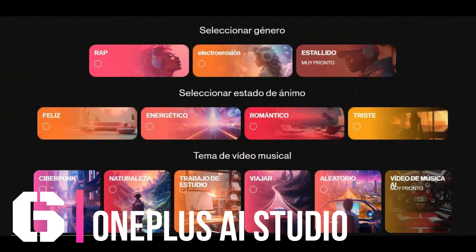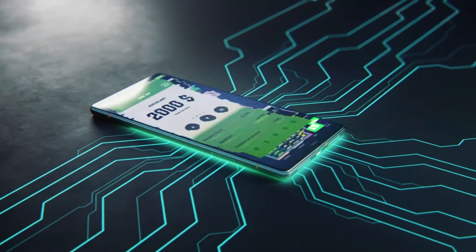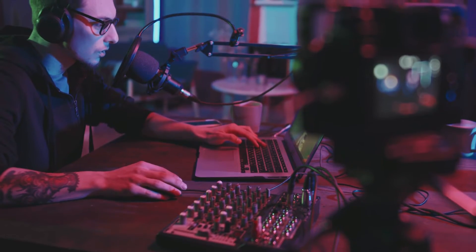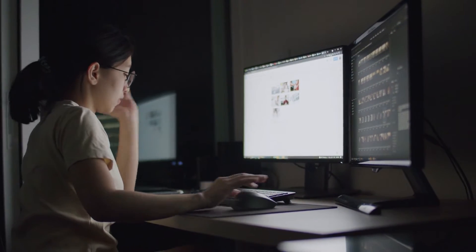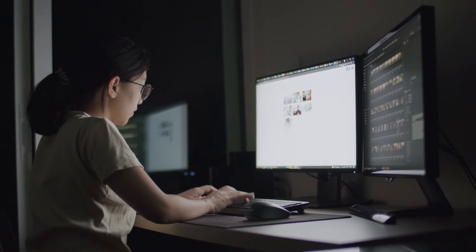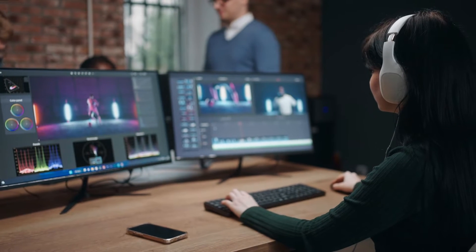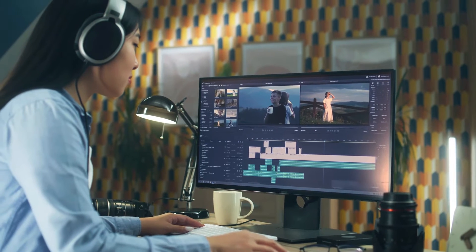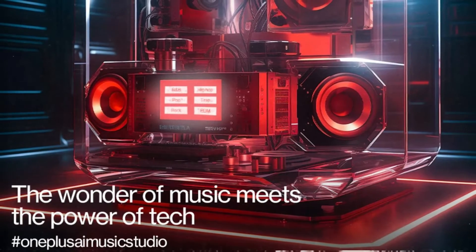Number 6: OnePlus AI Studio. OnePlus AI Studio is like having a virtual art studio in your pocket, equipped with all the tools you need to create stunning visuals and multimedia content. Whether you're a seasoned pro or a budding artist, its intuitive interface and advanced AI-powered features simplify the creative process. From photo editing and video production to graphic design, OnePlus AI Studio offers a wide range of tools and effects, with AI-driven suggestions to help you level up your creativity.